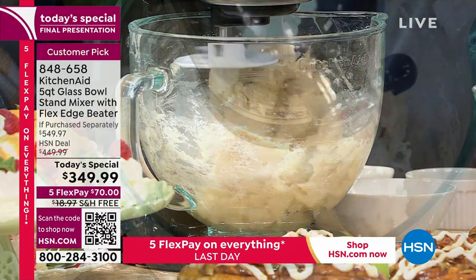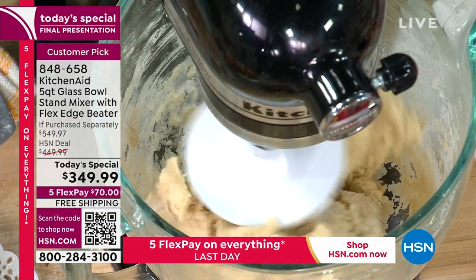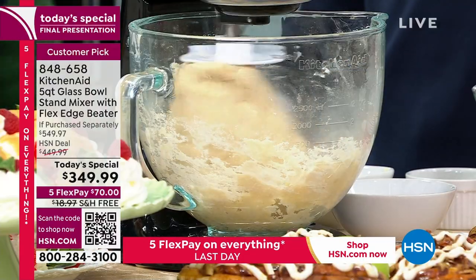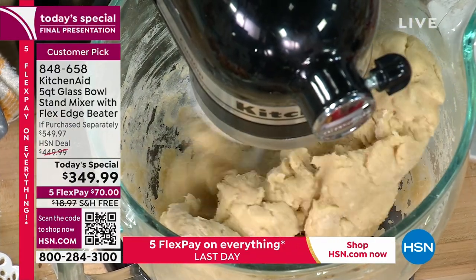Every time I get out my stand mixer — which just lives on our countertop — my son is always like, 'Oh mama, I can help!' He created the raspberry angel food cake because he loves raspberries. I said, 'Sure honey,' and now we have a new family tradition. I love that you are building memories with your family that are so special.